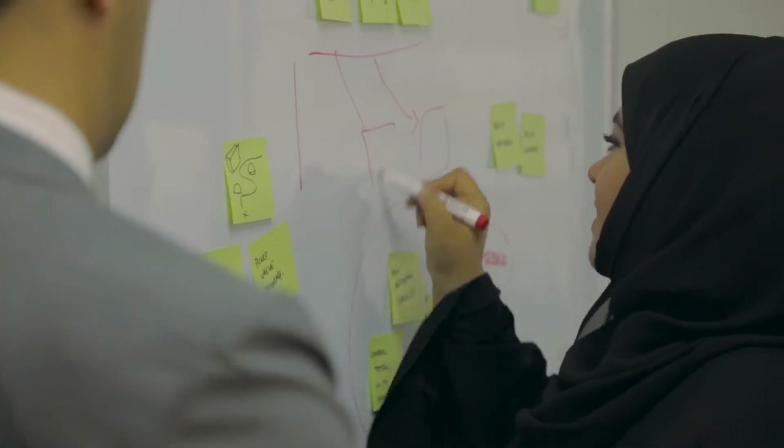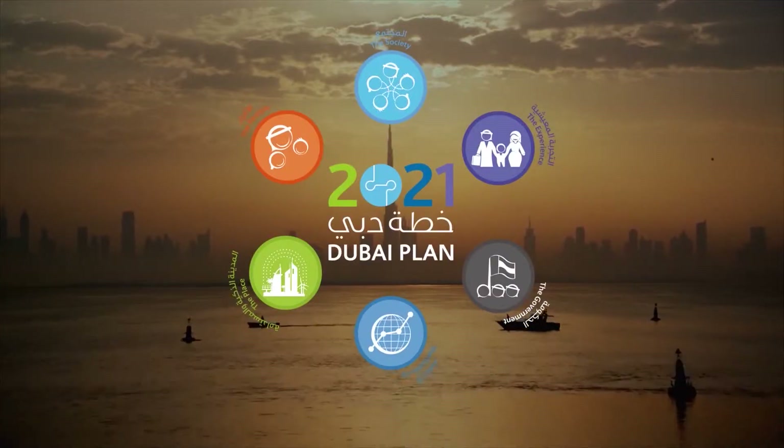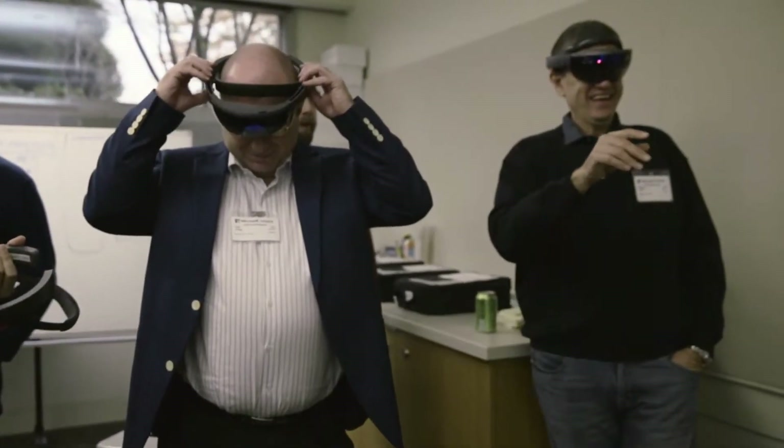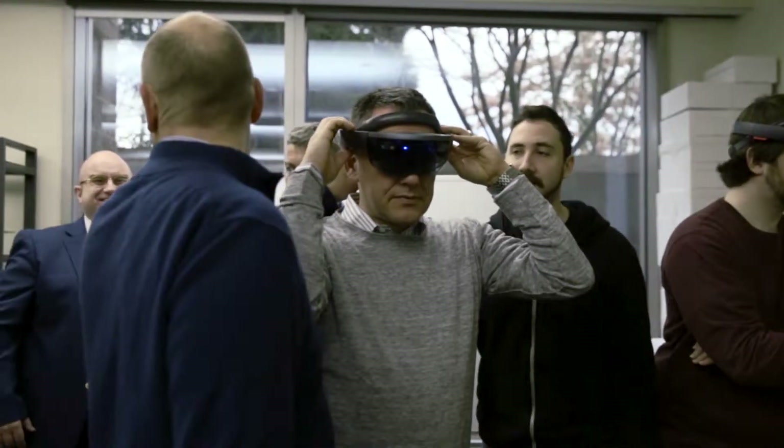Together, we defined a number of scenarios in which DEWA could transform their business with HoloLens. In line with the Dubai Smart City initiative, we want to implement and adapt new technologies such as HoloLens to achieve this objective.